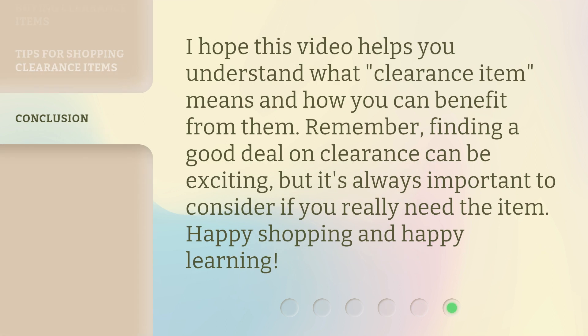I hope this video helps you understand what 'clearance item' means and how you can benefit from them. Remember, finding a good deal on clearance can be exciting, but it's always important to consider if you really need the item. Happy shopping and happy learning!